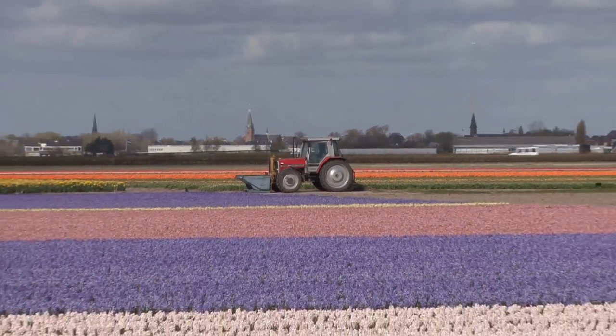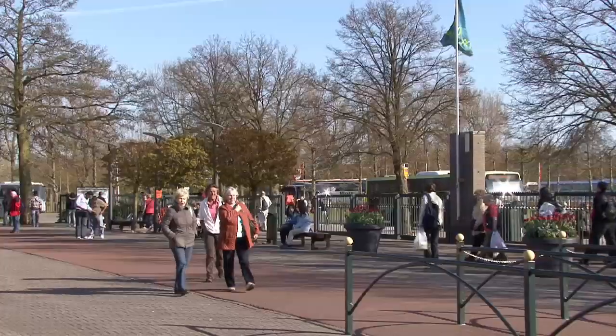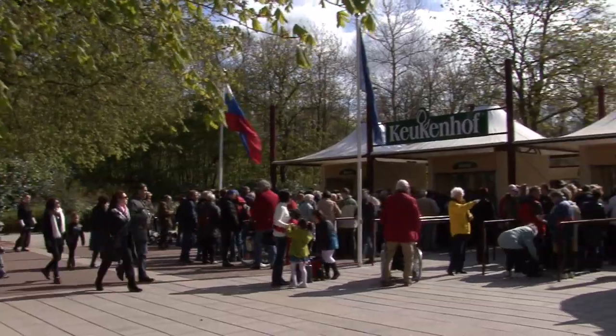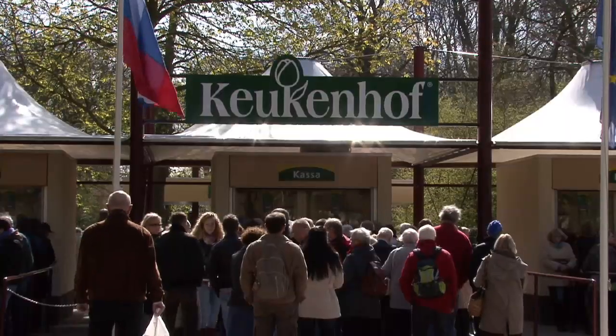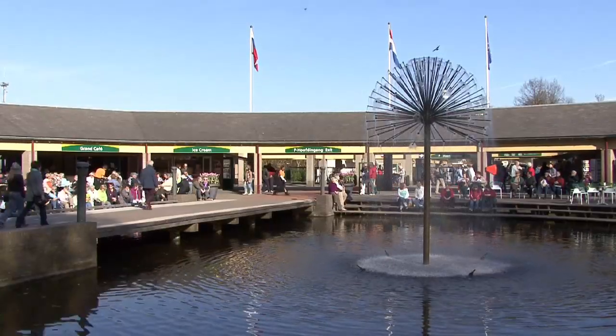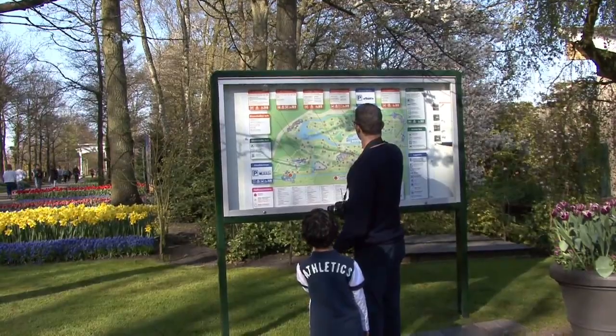In the centre of the region known as the Bollenstrake, near the town of Lyssa, hordes of visitors come to the Kirkenhoff Gardens. This is the showground for the bulb growers of the region to display their wares, and a mecca for garden lovers, photographers, landscapers, florists and day trippers. This is probably the most beautiful spring garden in the world.